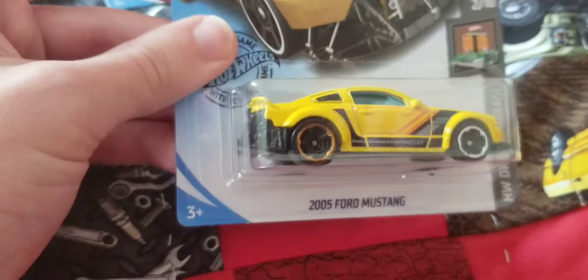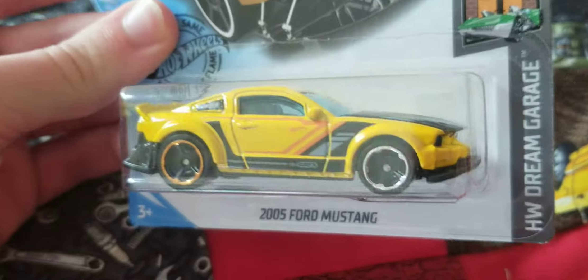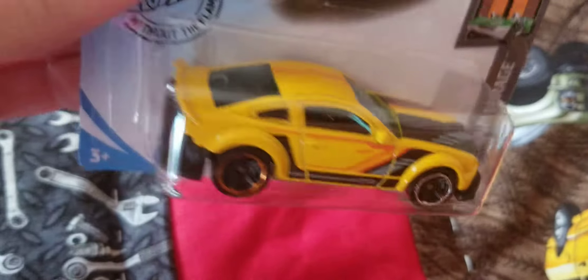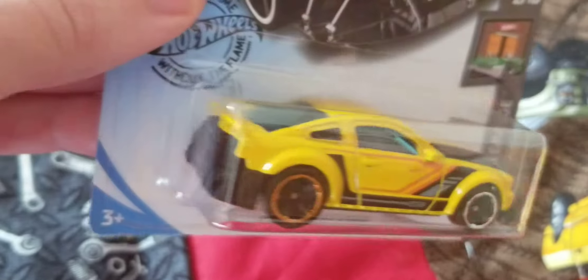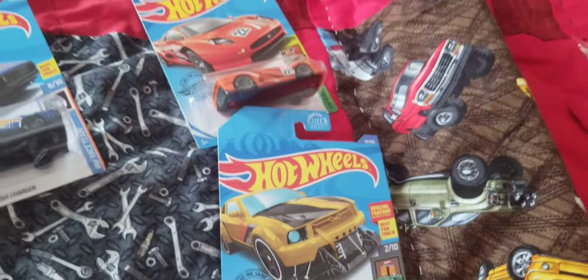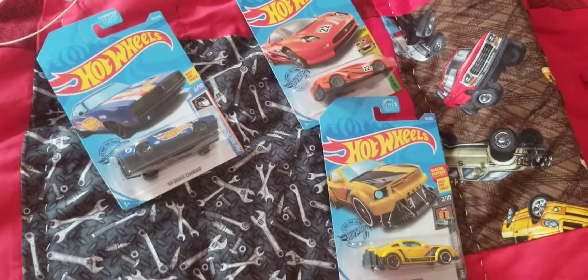And last up, always been one of my favorite cars of all time — the 2005 Ford Mustang, the S197 Ford Mustang. Looks really cool. That's what I picked up at Walmart, and thanks for watching.